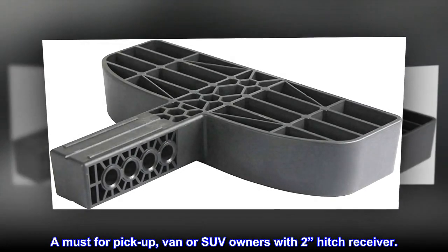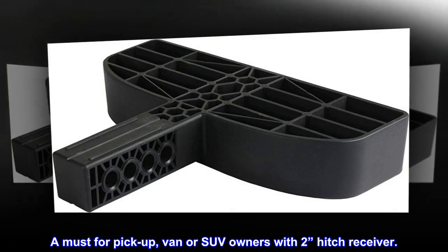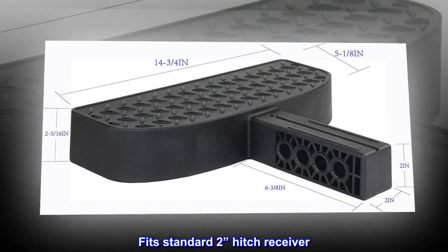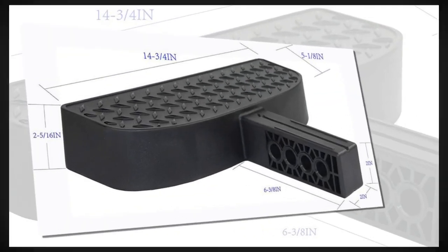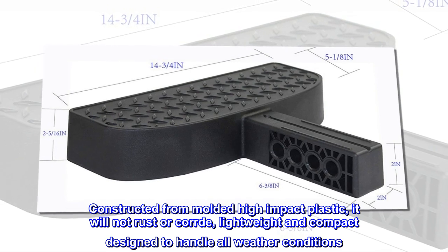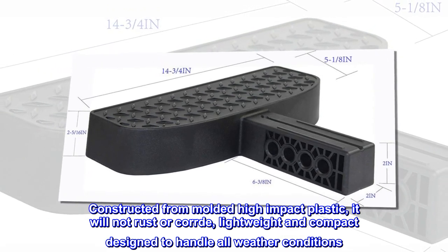A must for pickup, van, or SUV owners with a 2-inch hitch receiver. Fits standard 2-inch hitch receiver. Constructed from molded high-impact plastic, it will not rust or corrode — lightweight and compact, designed to handle all weather conditions.